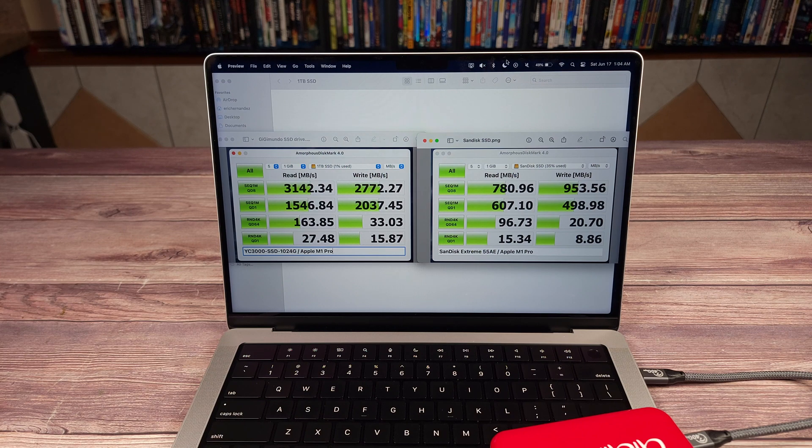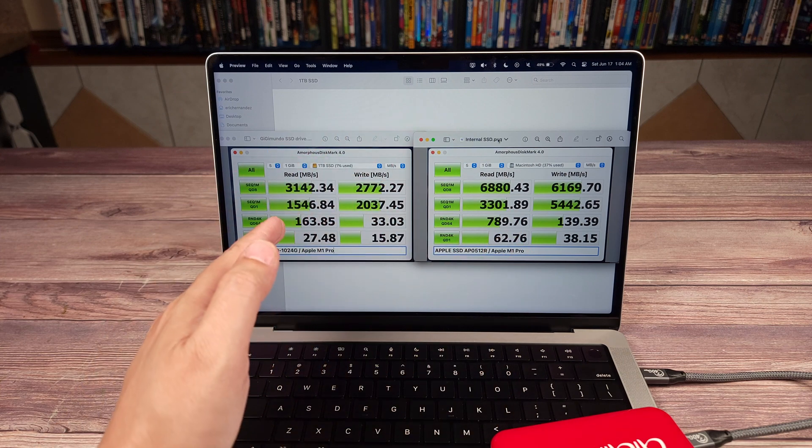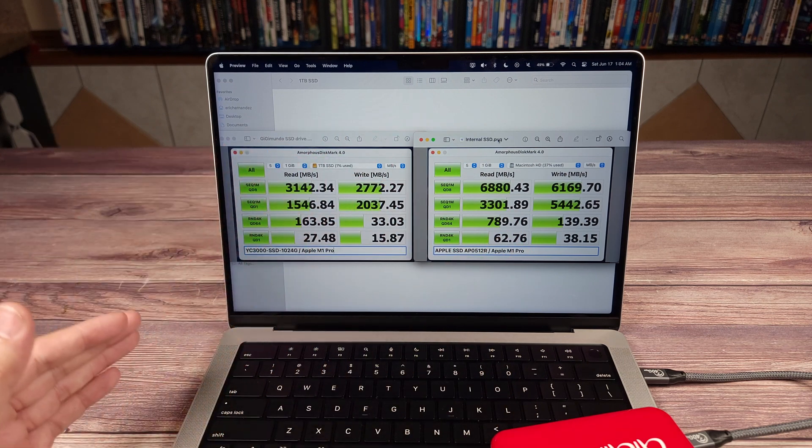It advertises up to 3000 megabytes per second and did almost 2800 in real-world situations. No one is ever going to see any difference between those two speeds, so overall I'm definitely happy with the performance of this drive. External drives are never going to be as fast as internal ones, but these speeds are so fast.